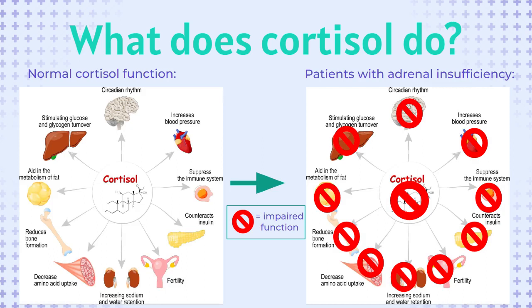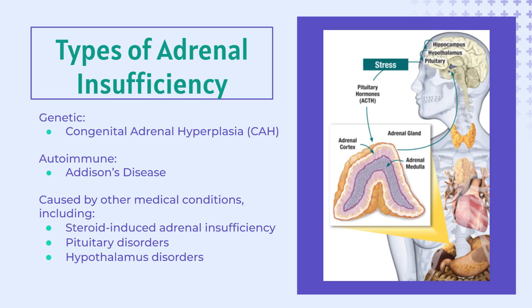Cortisol is the body's primary stress hormone and regulates a variety of important body functions, including regulating glucose, blood pressure, insulin, heart rate, and sodium levels. There are many types of adrenal insufficiency, including genetic forms like congenital adrenal hyperplasia, or CAH, autoimmune types like Addison's disease, and many other forms that are the result of other medical conditions that have impaired a patient's ability to produce cortisol.